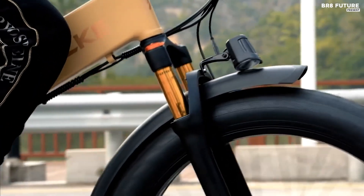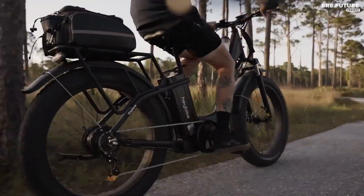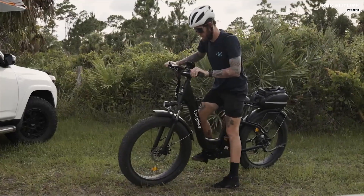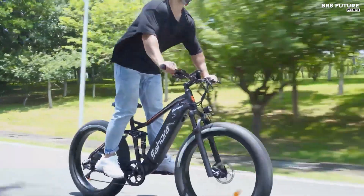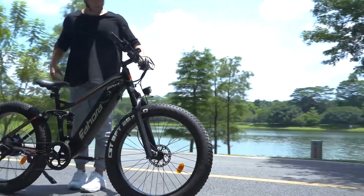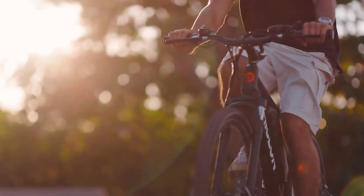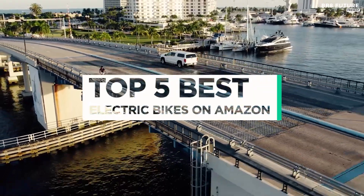In the world of electric bikes, Amazon is a top destination for shopping. With so many options to choose from, it can be challenging to find the right electric bike that fits your needs and budget. Whether you're looking for an e-bike for commuting, fitness, or simply leisure, this video has something for everyone. And that's where our guide to the top 5 best electric bikes on Amazon you can buy for this year comes in.